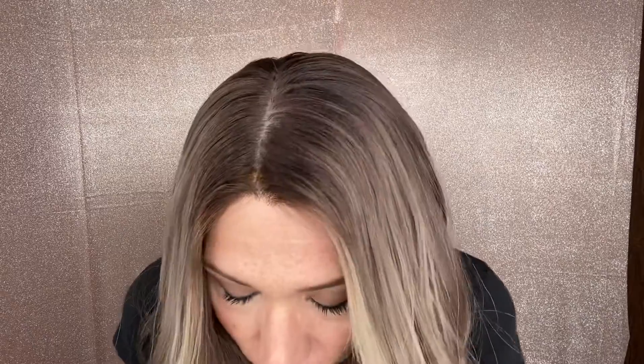Hi everybody, it's Rachel here with Gardo Wigs. Right now I'm wearing an eye wig in a small cap. This is a balayage eye wig with neutral to cool tones. It has a silk top and a lace front.